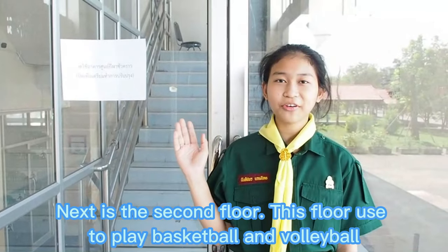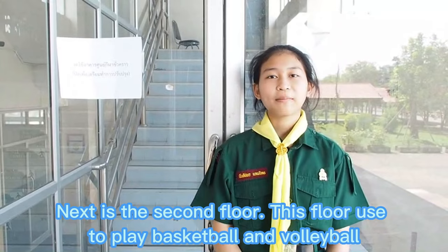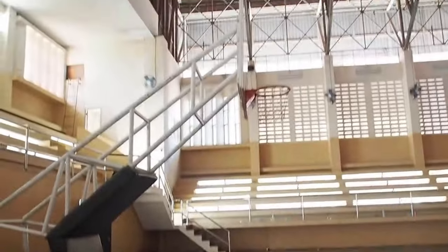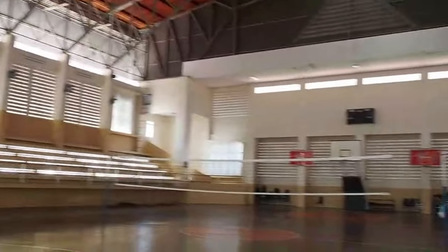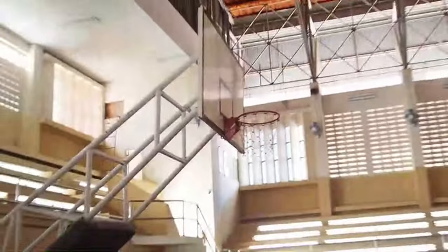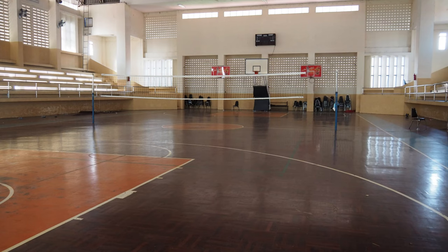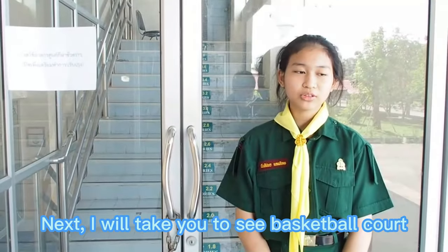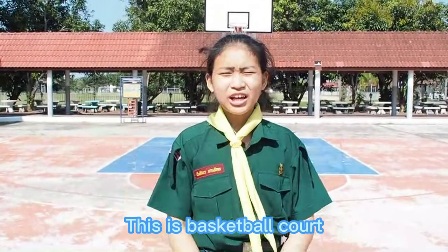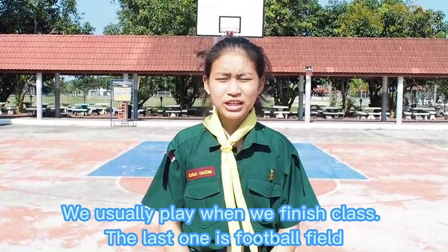Next is the second floor. This floor is used to play volleyball and basketball, but now it looks a bit different. I will take you to see the basketball court. This is the basketball court. We usually play here when we finish class.